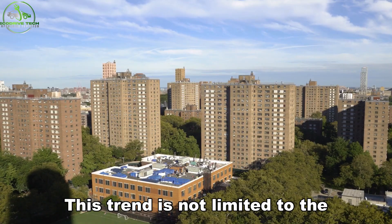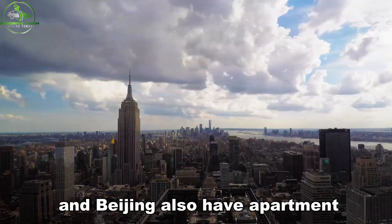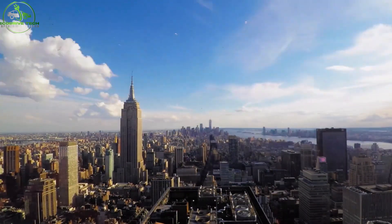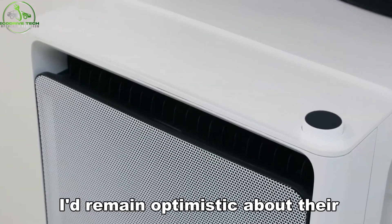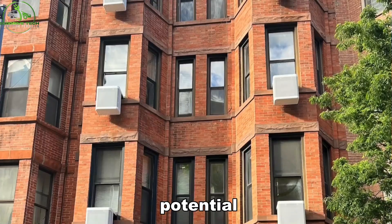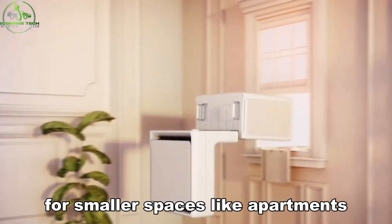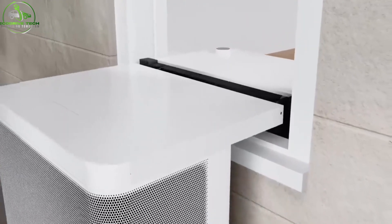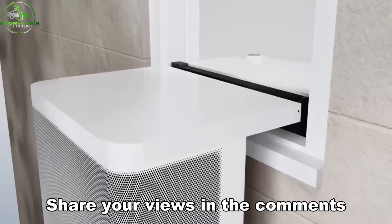This trend is not limited to the US. Cities such as Tokyo, Toronto, and Beijing also have apartment residents who could benefit from this technology. While the initial cost of window-mounted heat pumps might be a hurdle, I remain optimistic about their potential. Adapting heat pump technology for smaller spaces like apartments seems like a logical evolution. Would you consider installing a unit like this in your home? Share your views in the comments.